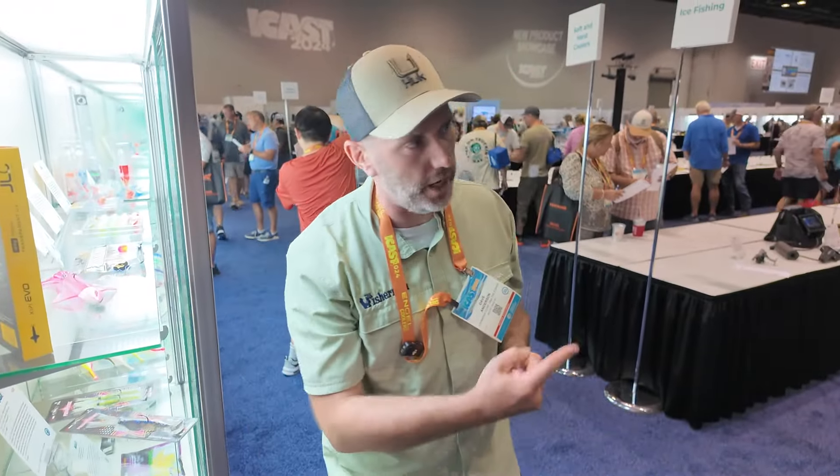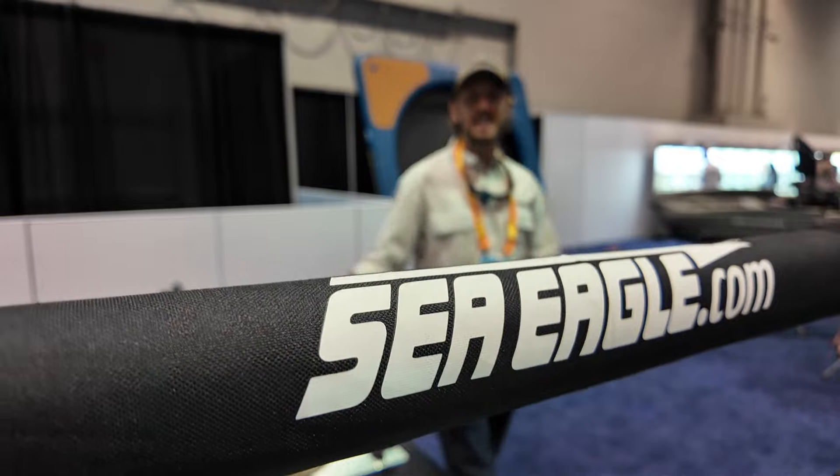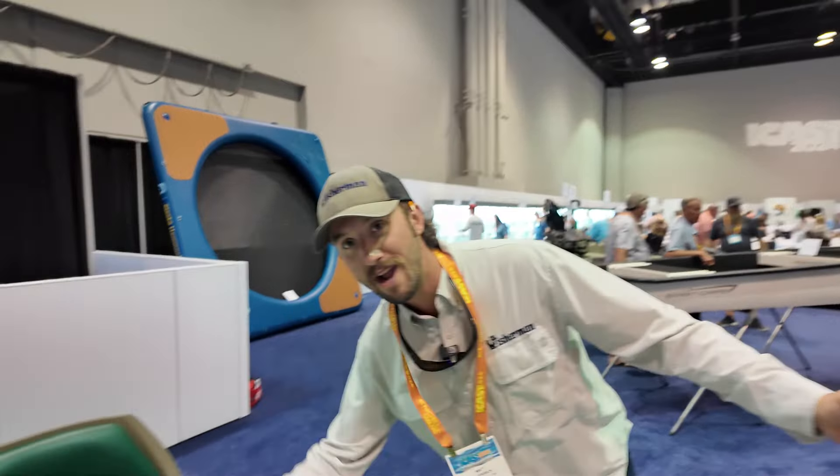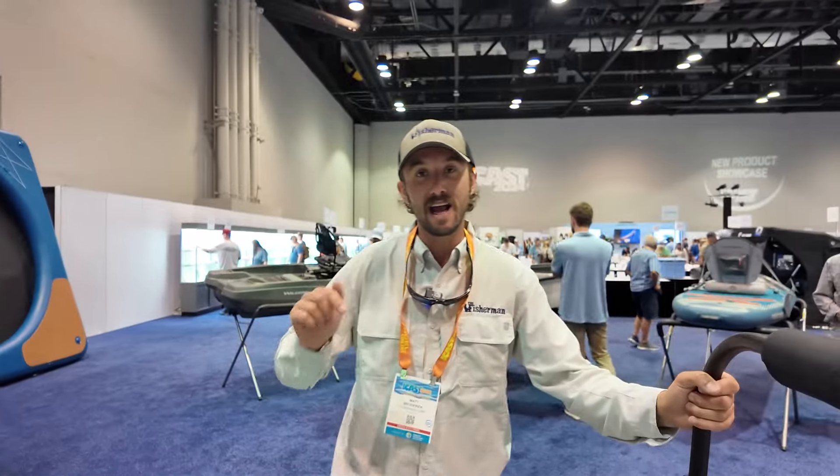We think Matt might be over at the kayaks — the whole team is here at ICAST 24 and we all have our favorites. I was immediately drawn to this Sea Eagle craft; I've been on them back at home, but they've got this brand new one that came out for ICAST 24.